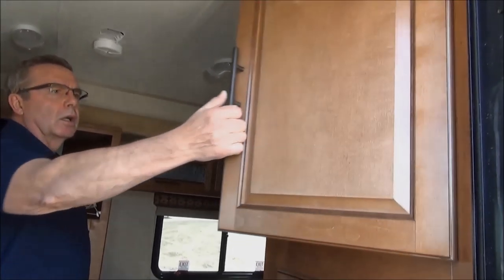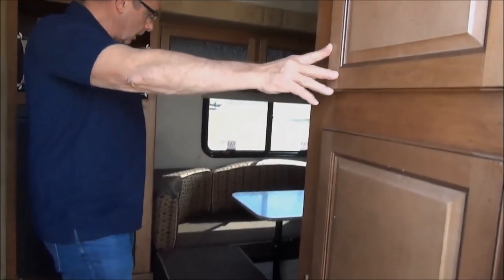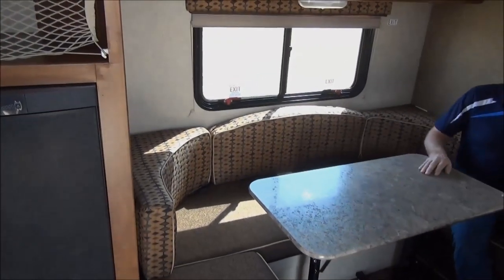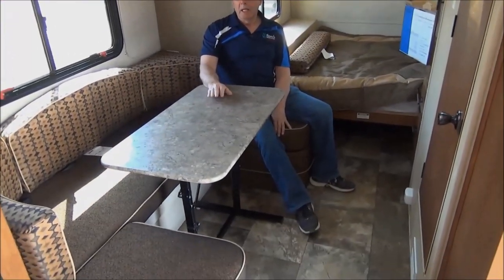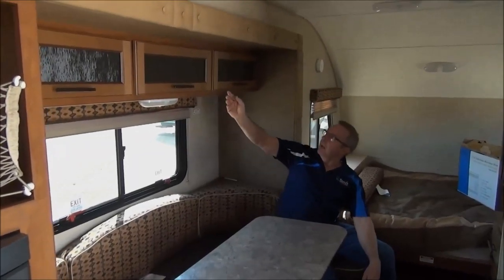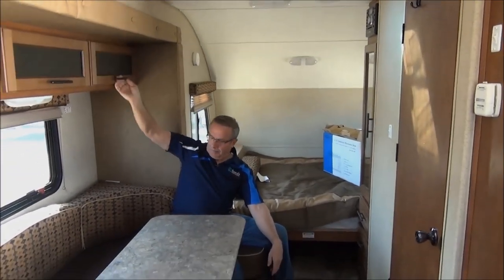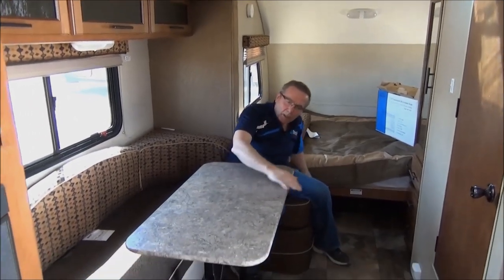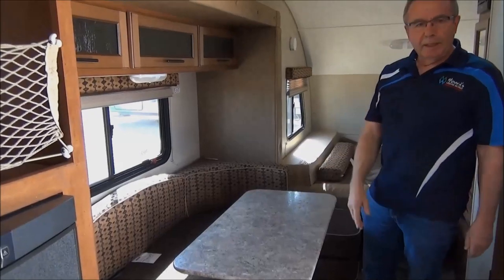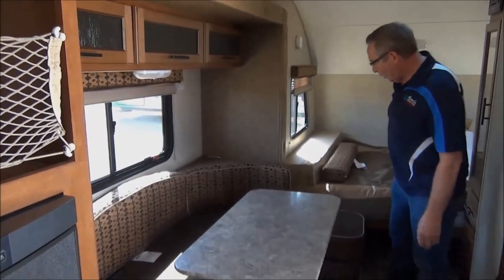Here we have a little more closet area. We'll sit down here at the dining room table — there's lots of room here. You can sit here and entertain, maybe play some cards in the evening, just relax. If you look around, you have lots of windows, lots of lights, and more storage over here as well. The table will fold down and make a nice bed, so if you have guests or small kids, you can lay them down here.